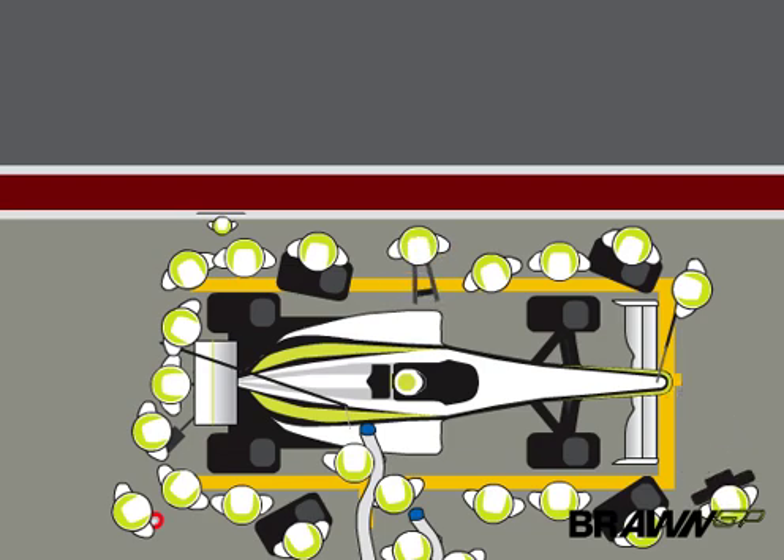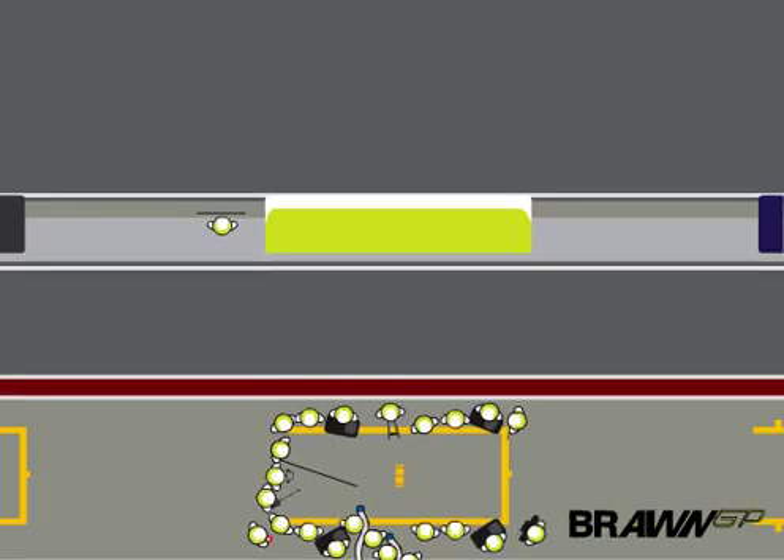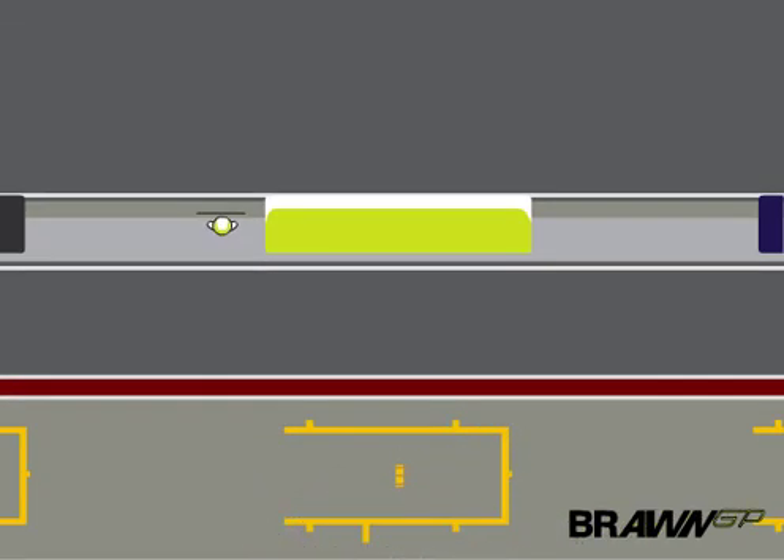The lollipop man plays an important role. Once all the gunmen raise their hand and the fuelers disconnect the hose, he must release the car safely into the fast lane. A great pitstop is a perfect example of human and mechanical harmony, where time is precious and the driver's safety is at stake.